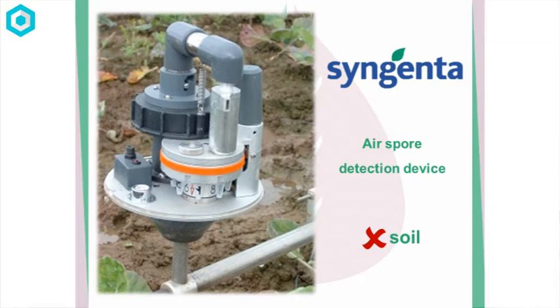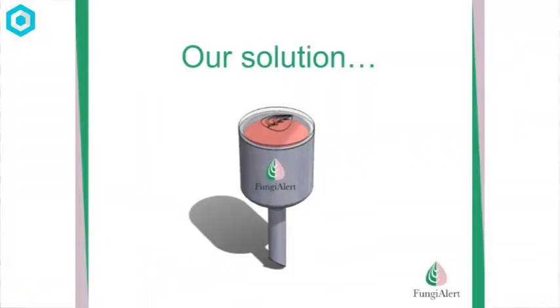Syngenta recently partnered with a company that detects spores in the air. It's a really cool piece of kit, but it's highly complex and highly expensive, and it doesn't detect spores in the soil. We spoke with Syngenta, and they said if we could develop a device that could detect spores in the soil, they'd be interested in partnering with us. So Angela and I went away and developed an early detection device called Fungi Alert. It's simply a device that you plant into the soil, and the farmer is alerted to the risk of disease by a simple colour change, so he can spray and take preventative action there and then to save his crops.